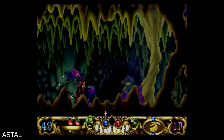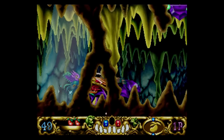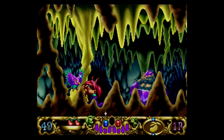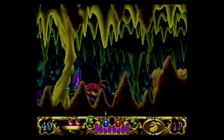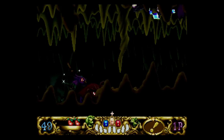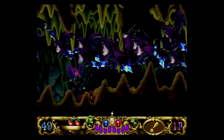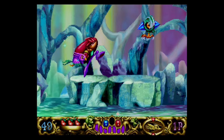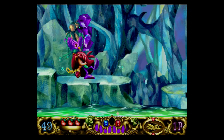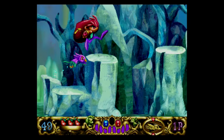If you are new to the Saturn, you've likely heard about the system's legendary two-dimensional power. At the time of its release, there had never been a home console as capable, and many developers took advantage of that. Many of the best games for the Saturn are in fact two-dimensional in nature — many are part of the arcade ports we just went over, but there are quite a few console-only 2D games as well. If you're the type that doesn't enjoy these types of games, the Saturn may not be for you.